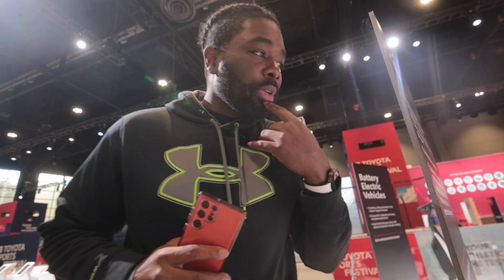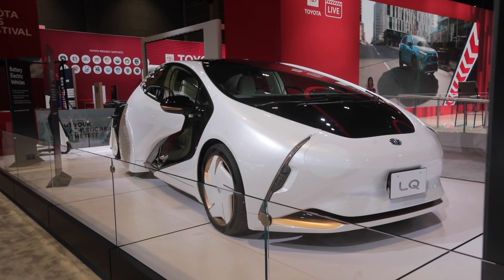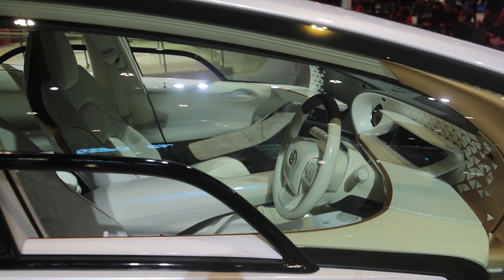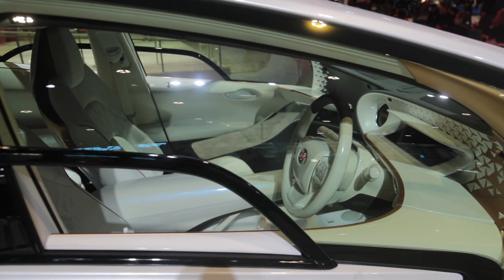I think those are just covers, it looks like it comes off. Maybe. That would be crazy. Look at the interior — the interior looks awesome. Not gonna lie, interior looks great.